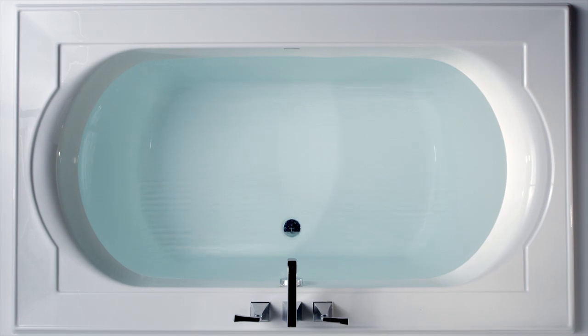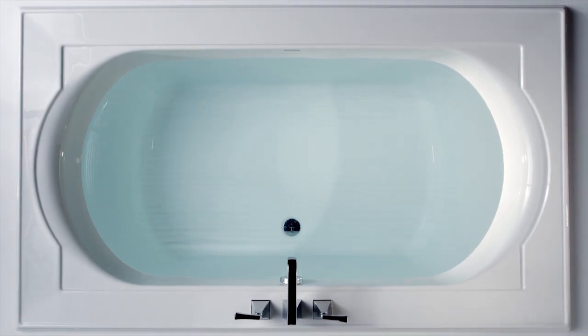We're surrounded by sound, but why should our ears have all the fun? With Vibra Acoustic you can hear and feel the music. Vibra Acoustic plays sound above and below the water line, while sound vibrations infuse the water for total body relaxation.